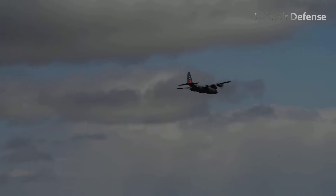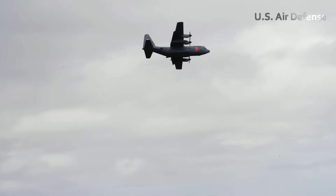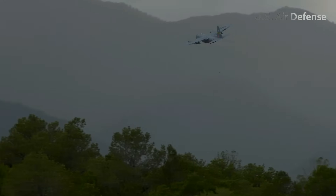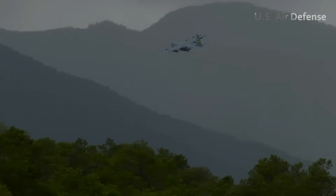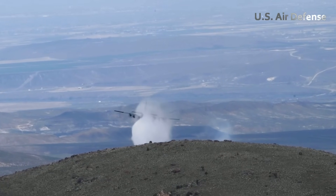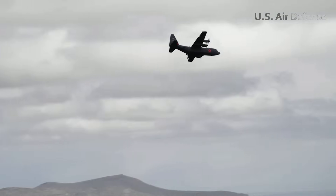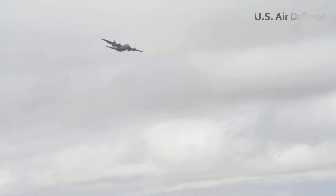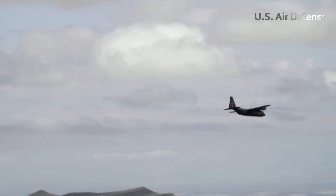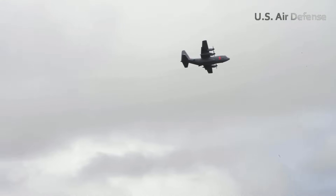Despite the physical demands and long hours, morale among the C-130 crews remains high. The sense of purpose is deeply felt across the flight line — from the young loadmasters helping load retardant tanks to the seasoned pilots guiding the aircraft through turbulent, smoky skies. Many of these service members come from communities that have faced wildfire threats themselves, lending a personal connection to each mission. They understand that every successful MAFS drop brings hope to families watching the horizon, praying the flames stop short of their homes. In that understanding lies the quiet heroism of these airmen — delivering life-saving relief from above with unwavering resolve and unmatched precision.